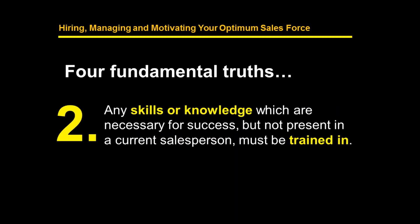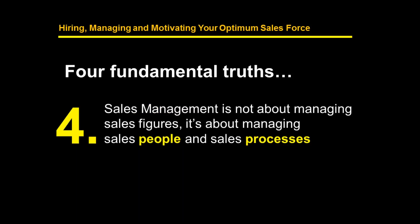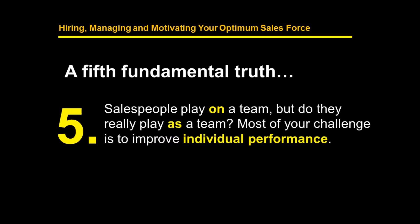I want to start my presentation by sharing four fundamental truths. First: if your salespeople knew how to sell more stuff and make more money, they'd probably already be doing both of those things. Second: any skills or knowledge necessary for success but not present in your current salesperson needs to be trained in. Third: any attitudes necessary for success but not present must be motivated in. And finally: sales management is not about managing sales figures — it's about managing salespeople and sales processes.